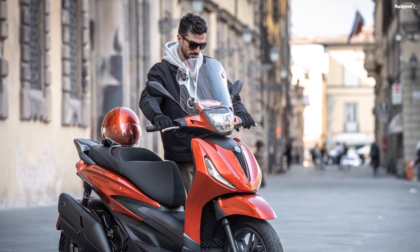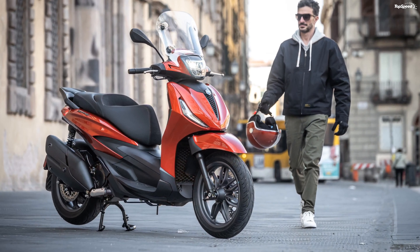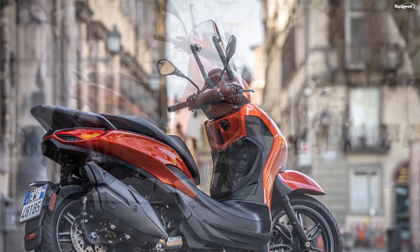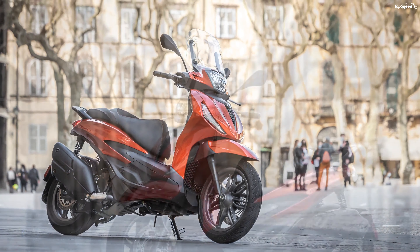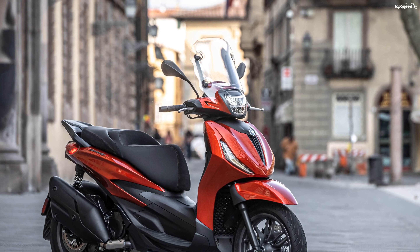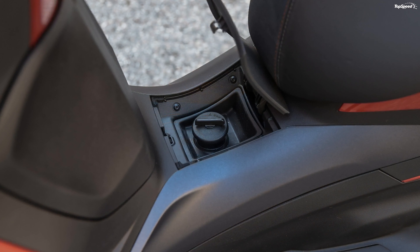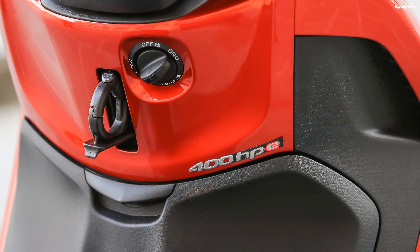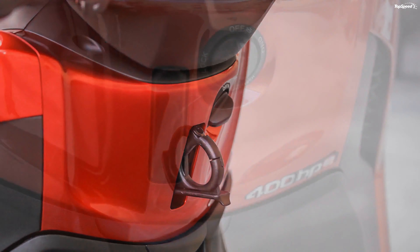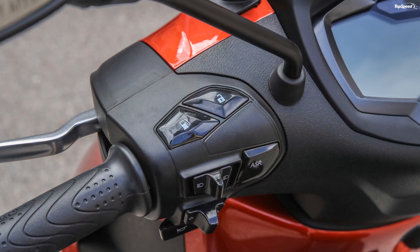This isn't one of those donut scooters — the wheels run in a 16-inch diameter up front and 14-inch out back for near-motorcycle-like dimensions. The 300 rolls with 110/70s ahead of 140/70s, while the 400 bulks up with 120/70s up front and 150/70s out back. The 300mm front brake disc is the largest in this bracket, with a 240mm disc out back, twin-piston calipers all around, and standard ABS protection.